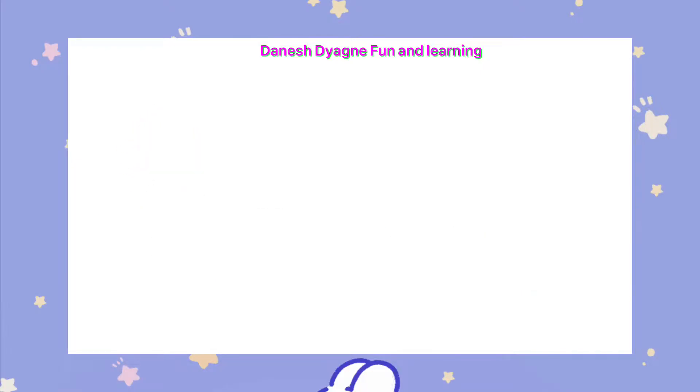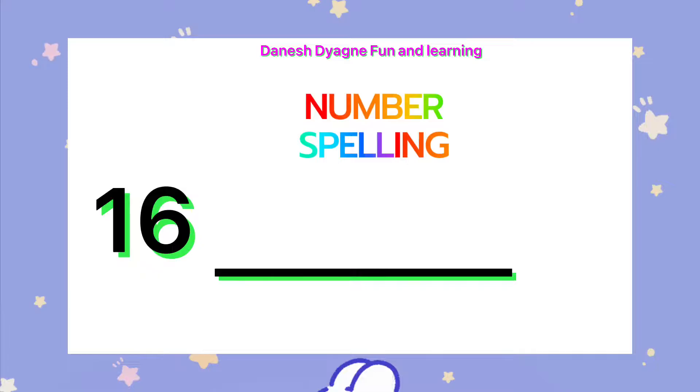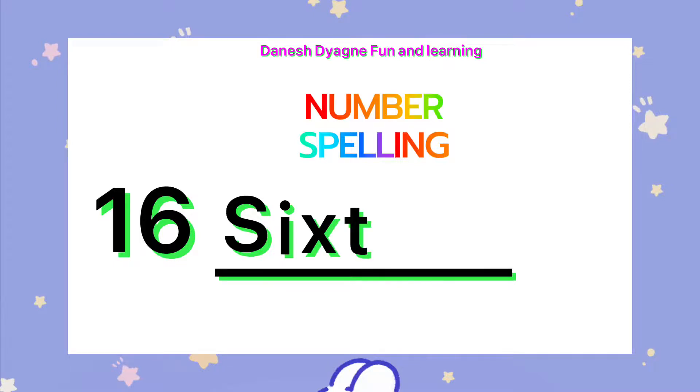Let's spell the number 16. S-I-X-T-E-E-N. 16.